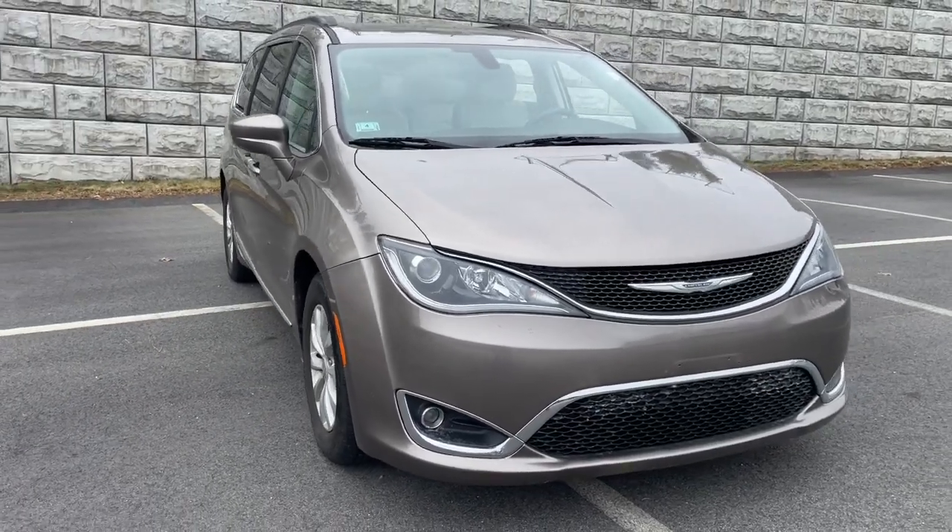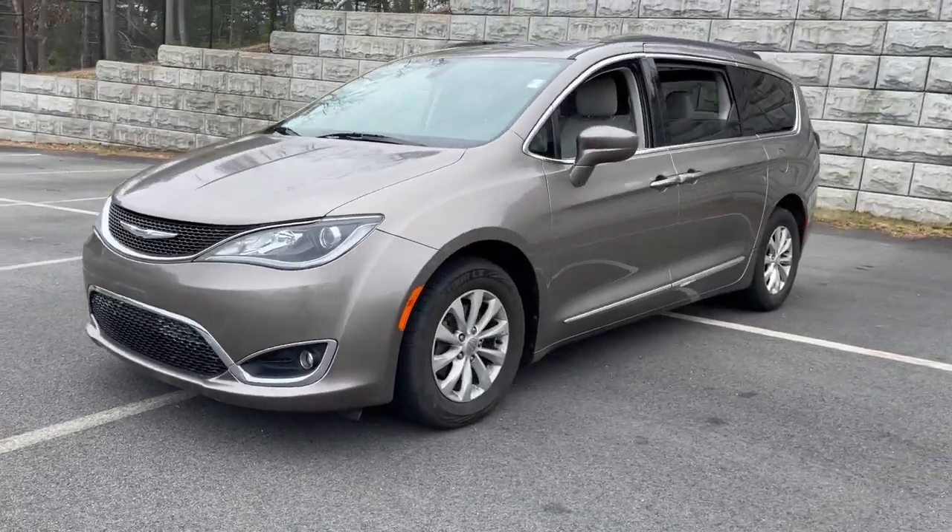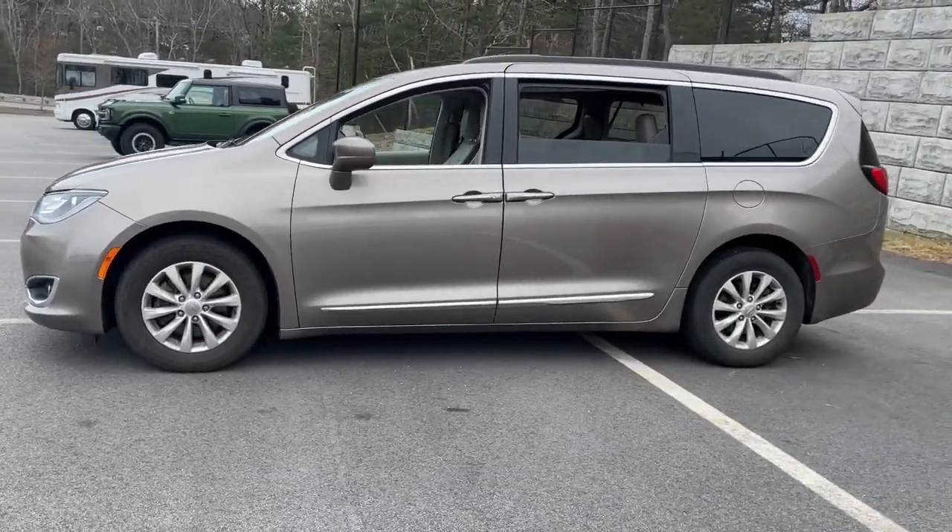Get a feel for the 2017 Chrysler Pacifica. This vehicle is an outstanding buy with fewer than 45,000 miles on the odometer.